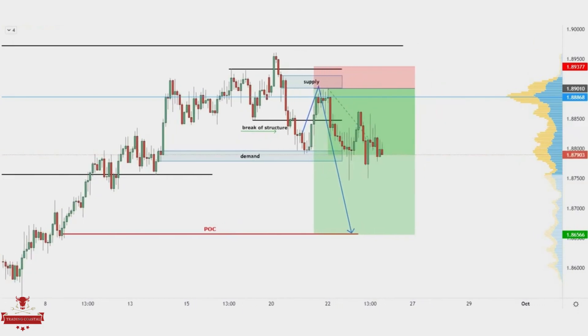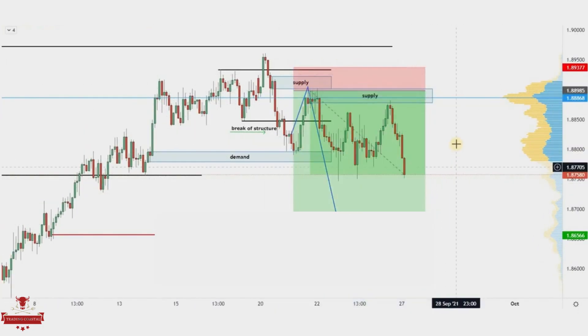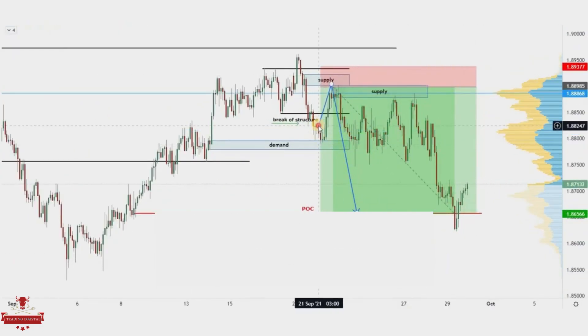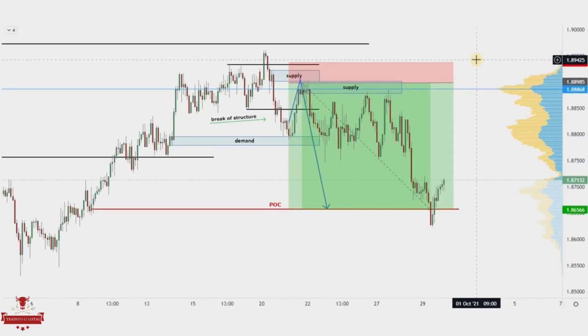After the first impulse, price made a long consolidation and then reached our final target. Thanks once again for watching this video till the end — I hope you have learned something new to improve your trading. See you in the next video.